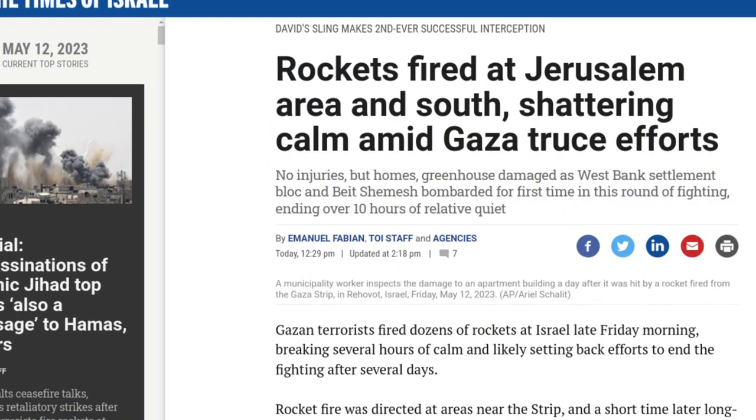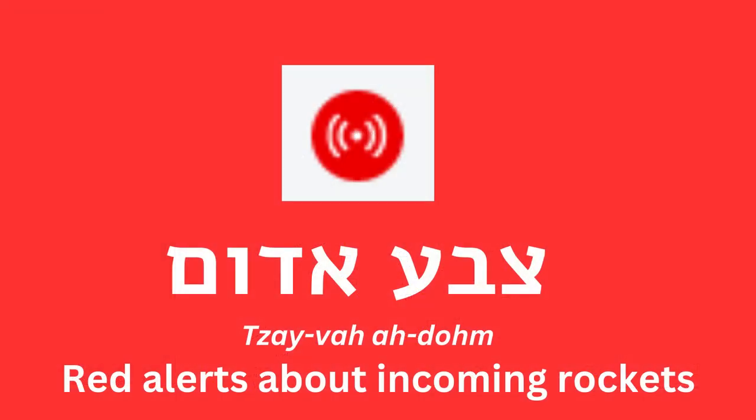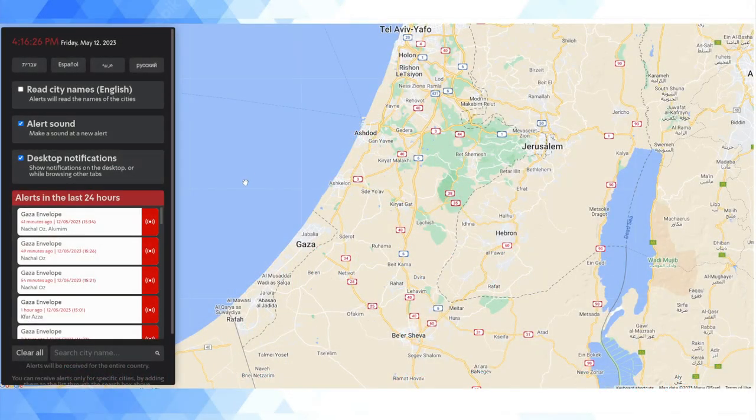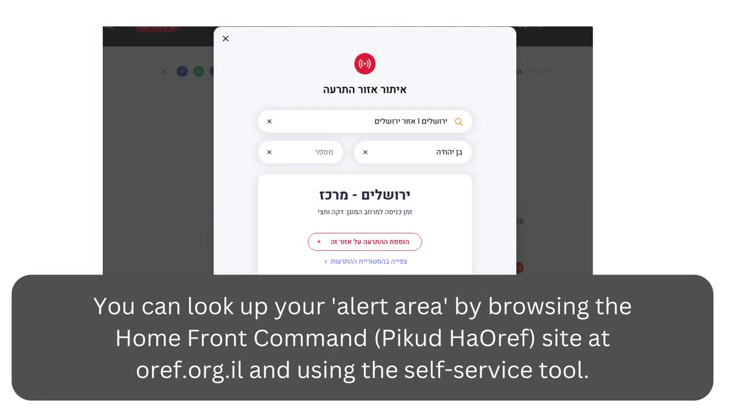So when this happens, if you are living in Israel at the time of a security flare-up like this, generally people will start paying a lot more attention to this system called the Red Alert in Hebrew. Most people check it — it's a nationwide system that sends out warnings based on specific areas in the country.